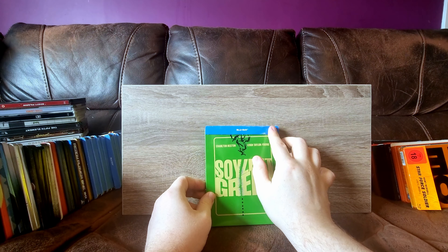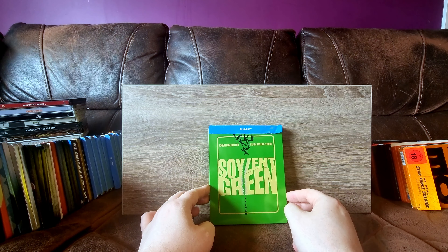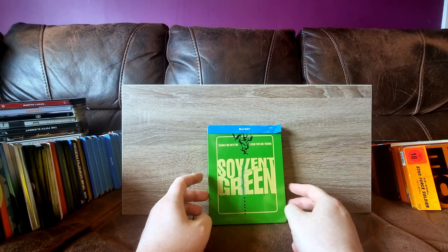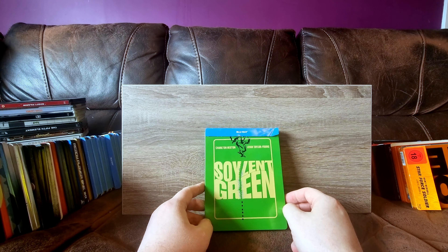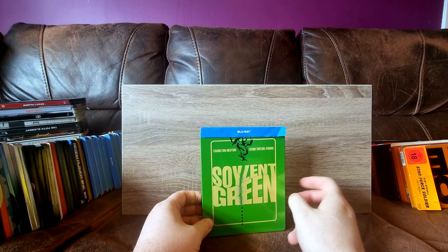Next up we have Soylent Green. I've covered this one on my channel already and I was pleasantly surprised. I already knew the ending, but it didn't ruin it for me - even though you know it's coming, the film is actually quite good. I'm not usually a big fan of early 70s movies, but it's not half bad at all.